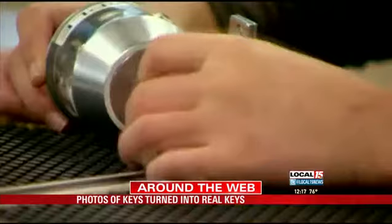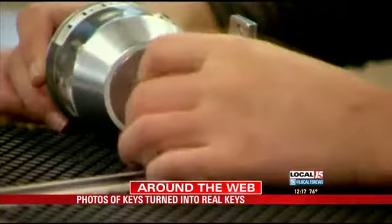This scares me. It's convenient, and I think that's what people like about it, but you don't realize — I mean, come on, convenient for who? For people that don't want to get out and take their key to get a copy, or for those who want your key.